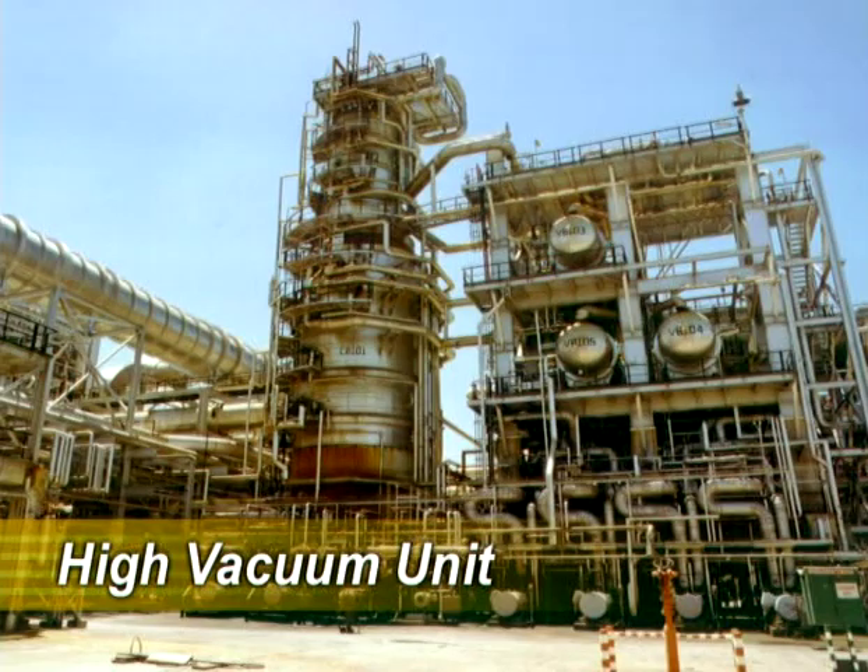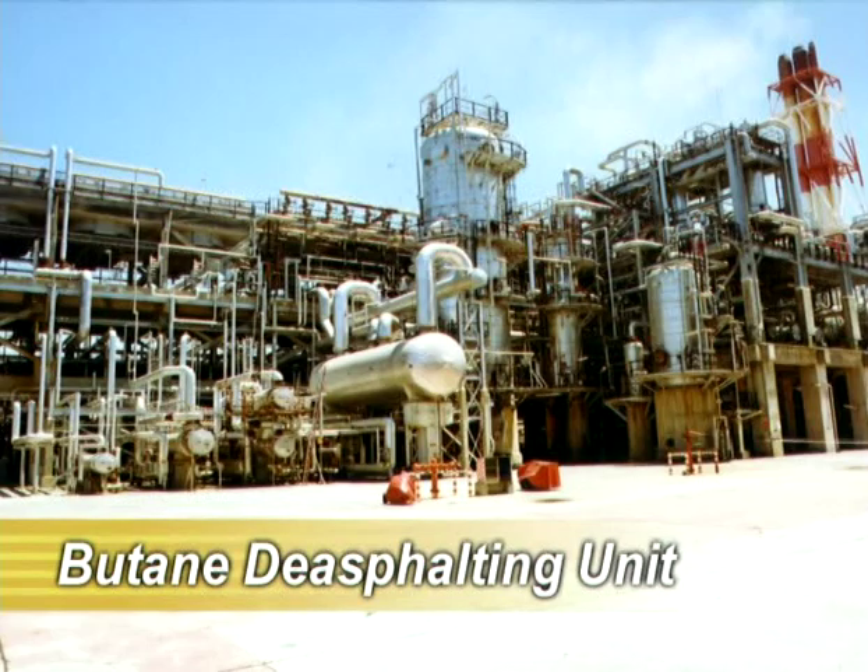The high vacuum distillation unit highlighted here processes the long residue from the first distillation to produce a waxy component that goes as feed to the hydrocracker. From the bottom of the column, we pump the short residue to the butane de-asphalting unit, where the oil is dissolved from the residue using butane as a solvent. The oil is recovered from the butane and passes to the hydrocracker for further processing. We use the asphalt to make bitumen and fuel oil.